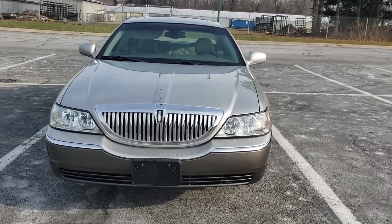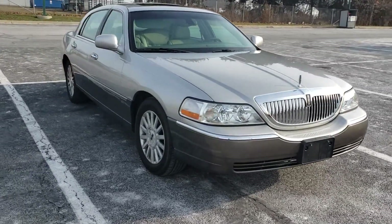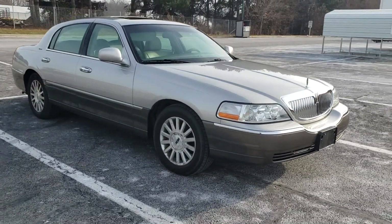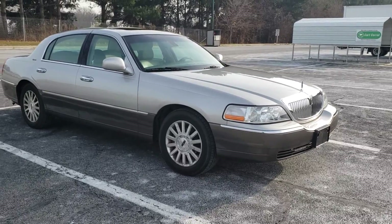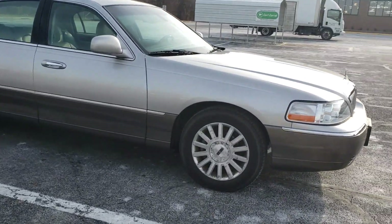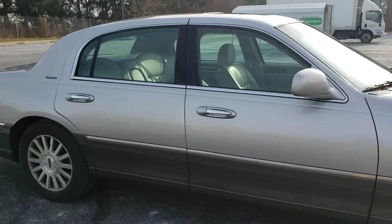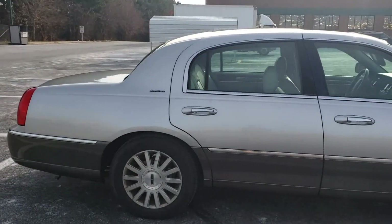This is my new 2003 Lincoln Town Car. It is the Signature Series, the Signature trim. And it's obviously a pretty clean car. The wheels are a little rough, as you can see. But honestly, I have zero complaints about this car so far.